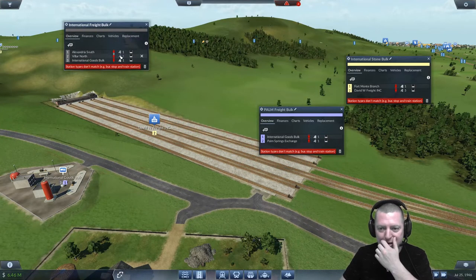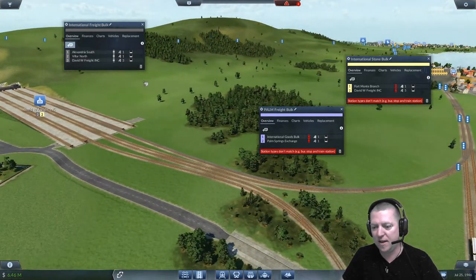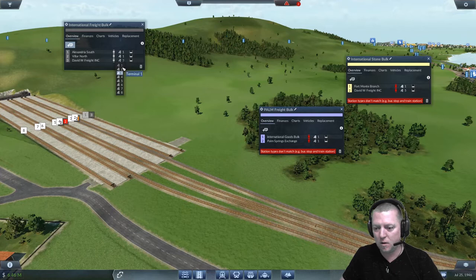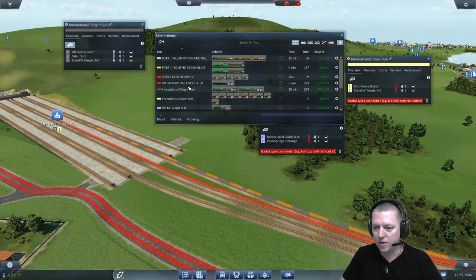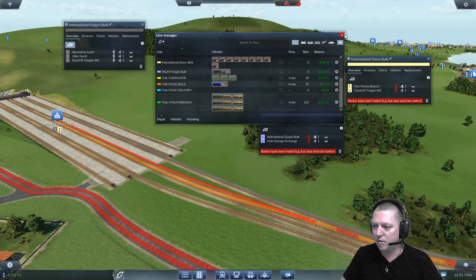International freight bulk needs to be fixed because you're not coming into there at all. You need to come into a better station than that. Somewhere better. So okay, that's one, that's two, that's three — I'll keep you on three. I need to fix up whatever freight line that was coming in there, the orange one. Chewer food bulk — yes, you need to change platforms please. I want you coming in on platform five. Three individual freight stops. Perfect. Fixed.